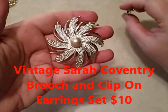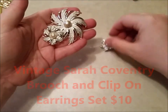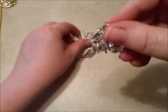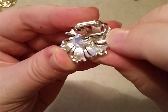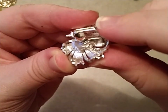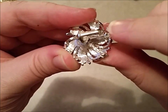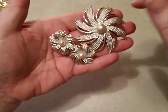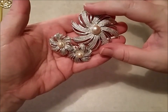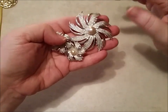Now this I would sell for $10. This is a Sarah Coventry — I've had this before and sold it, but it comes with the matching clip-on earrings, Sarah Coventry. Full disclosure: on the back of one of these earrings, when I took it off the card, I didn't realize it until I got home — there is a little piece of metal that needs to be clamped down. It's a little loose, but it's an easy fix. I would want $10 for this set because these sets, I would say, are from the 60s — or if not the 60s, the 70s.